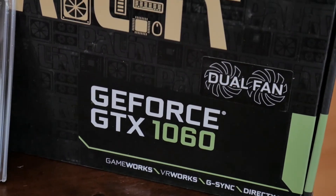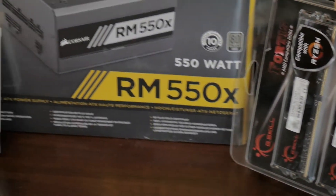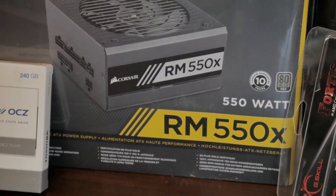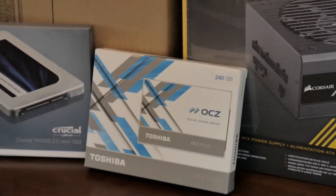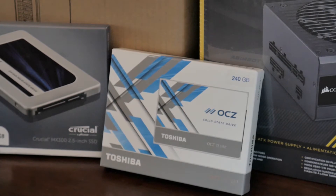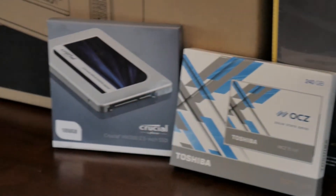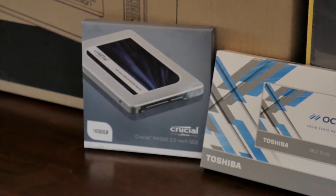Alongside that, a GeForce GTX 1060 6-gigabyte model. The power will come from a Corsair RM 550-watt power supply. We will be using a 240-gig SSD from Toshiba OCZ for the OS and main programs, and an MX300 for all the storage, as in 2017 there is no need for a hard drive if you are not storing massive amounts of data.